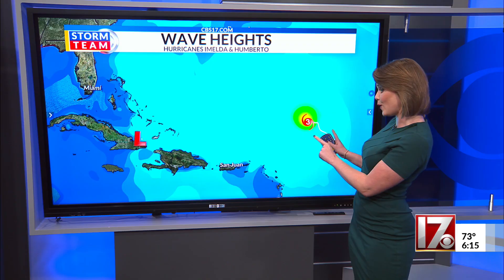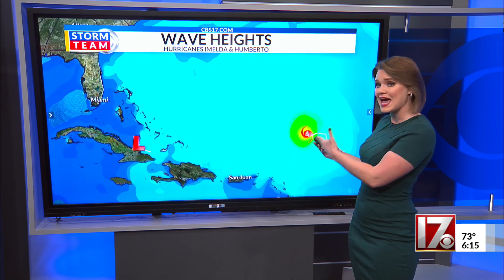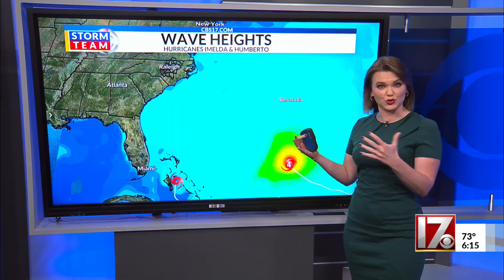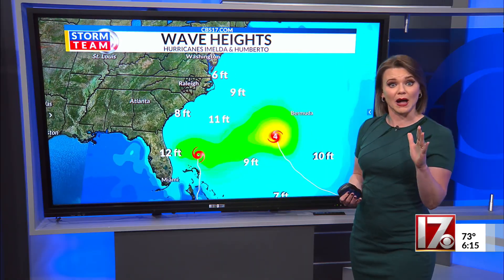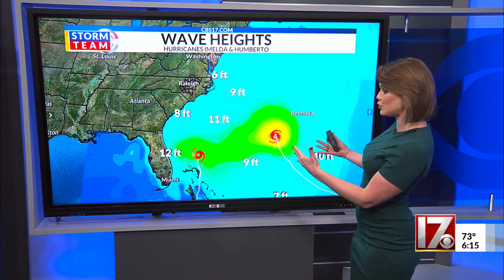Powerful hurricanes generate large, damaging waves. Umberto at one point was a category five hurricane, meaning these dangerous water conditions will just continue to get worse. As Imelda eventually formed and started strengthening, that added rough waters into the ocean, albeit hundreds of miles away from our coast.